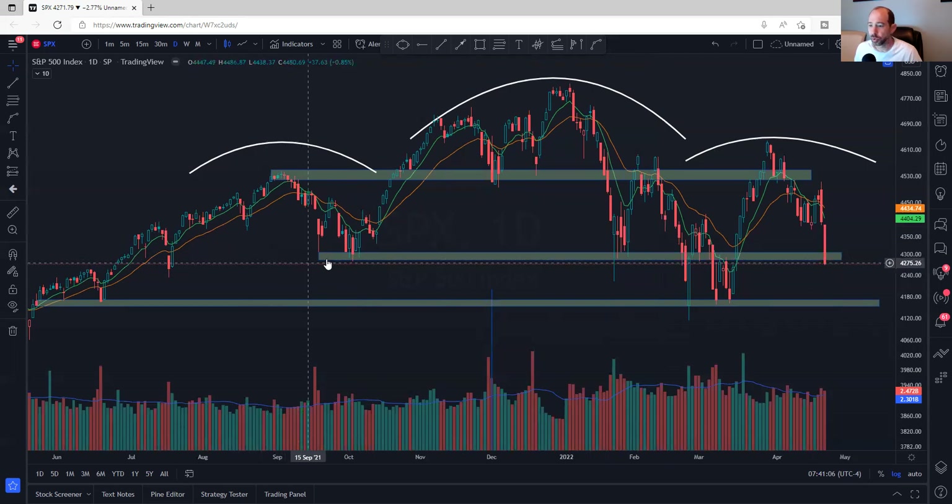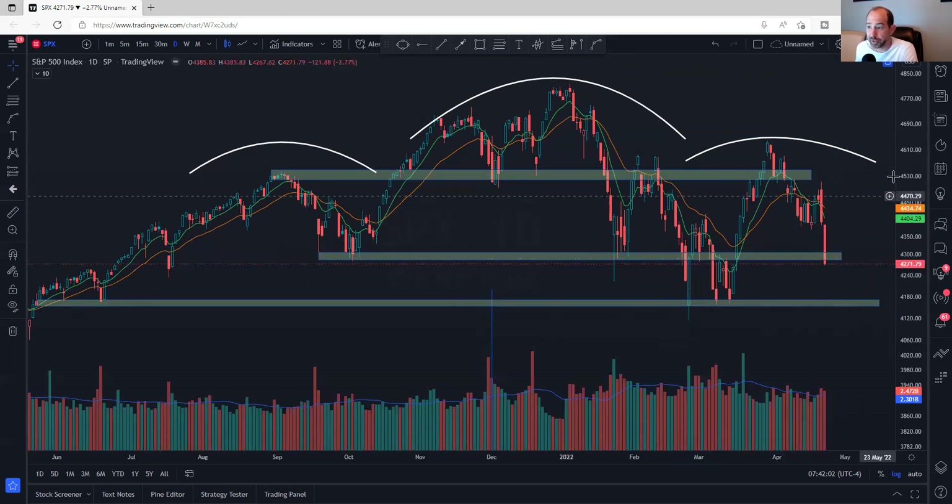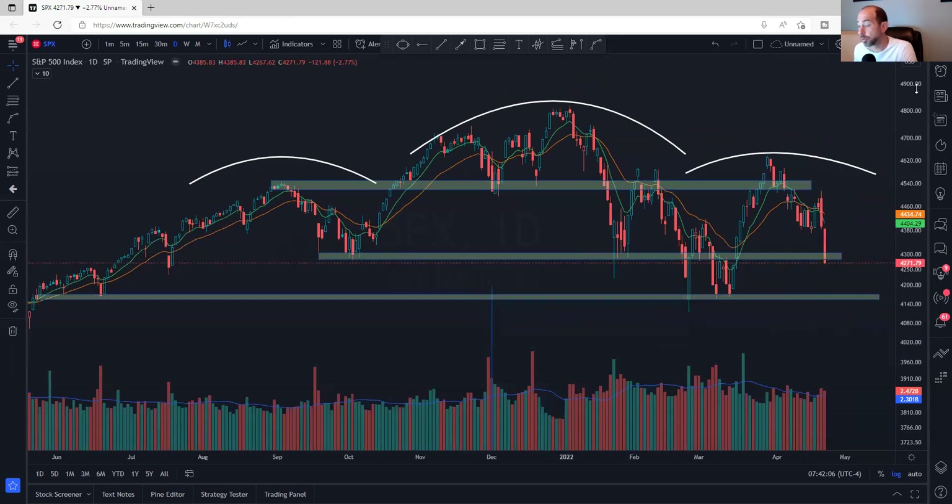Some people may consider a different neckline. Either way, 4150 is the place that needs to hold. If it bounces here and other things are in place at the right time, that could be the start of the next bull run. If 4150 breaks and price stays below, things get much worse. This next week is going to be really important because we'll probably know if 4150 is going to hold. It's only about two and a half to three percent lower than where we're at — not that far away. We could undercut and then come back up too.